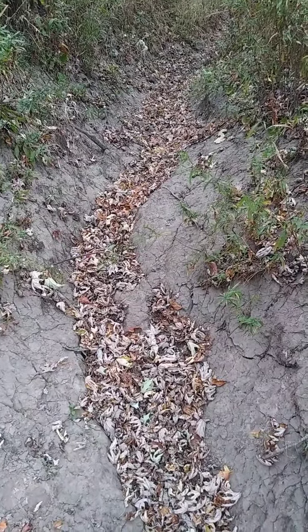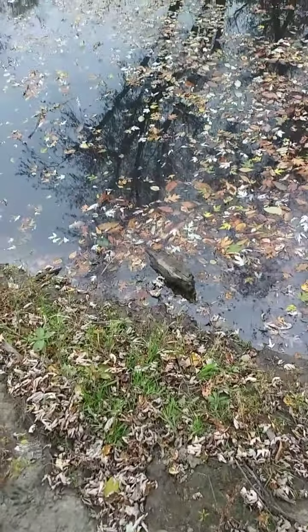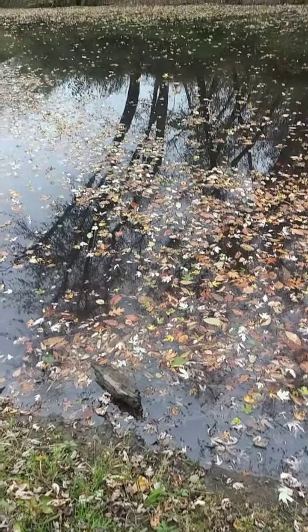Hey guys, I love these dry beds here that head down to a river or a water system. It don't get much better than that for otter, mink, coon. There's coon tracks down here.